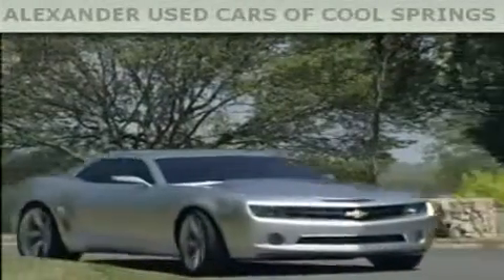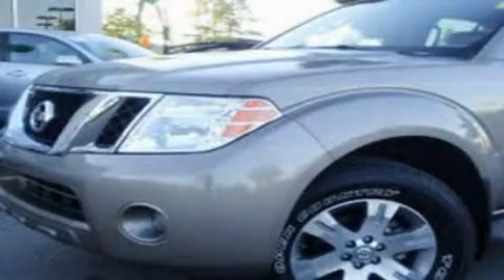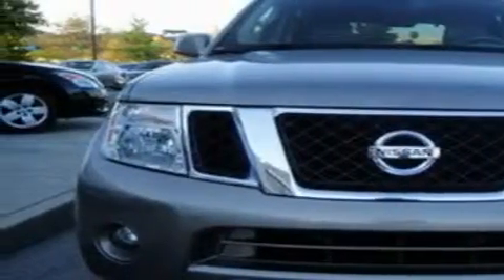Another fine vehicle offered by Alexander Auto Mall Cool Springs. This is a 2009 Nissan Pathfinder — a big SUV for big fun. It has a 4.0-liter six-cylinder engine and a five-speed automatic transmission.